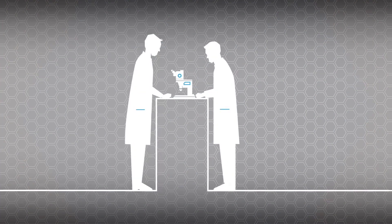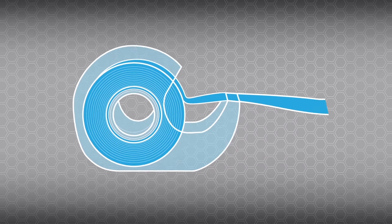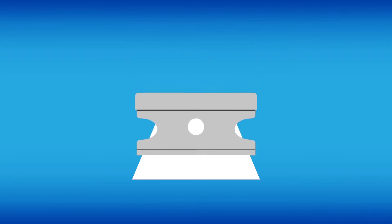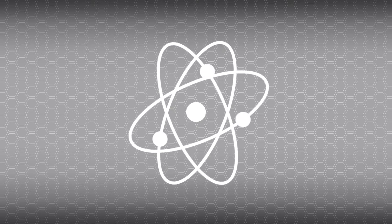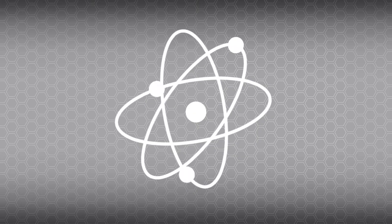Graphene was first discovered in 2004 when physicists pulled it off a piece of scotch tape. It is light, stable, 200 times stronger than steel, and highly resistant to cuts and bacteria. Scientists call it the material of the century. But up to now, graphene has been one of the most expensive man-made materials on Earth.